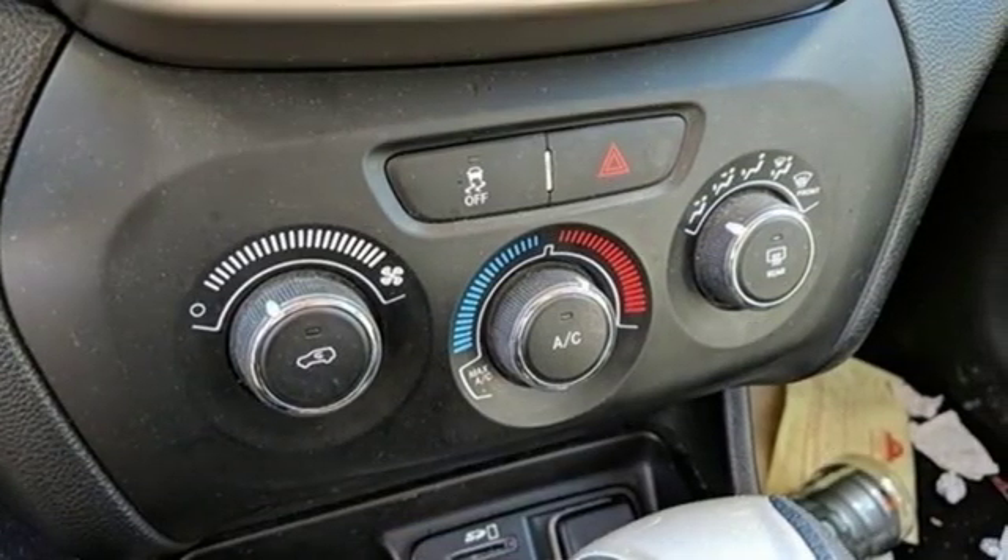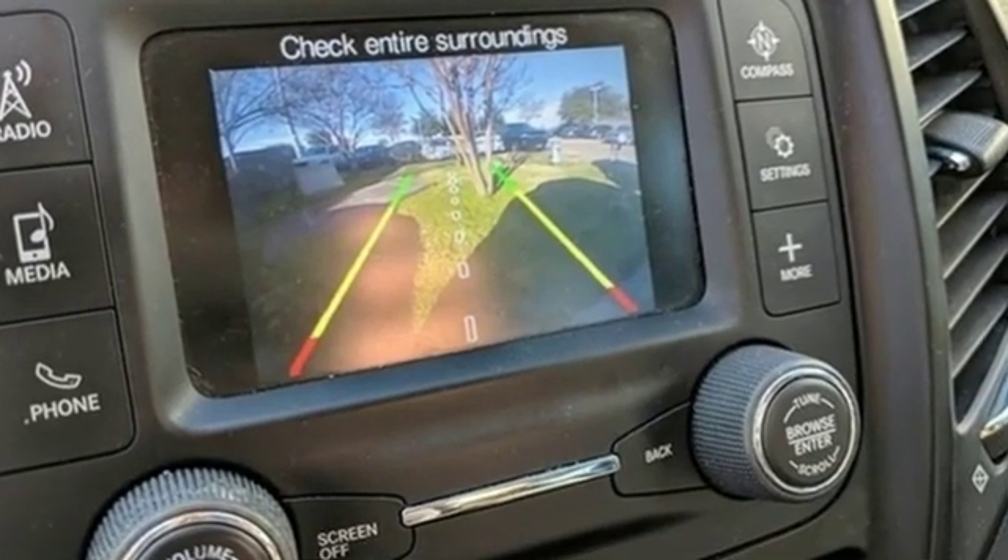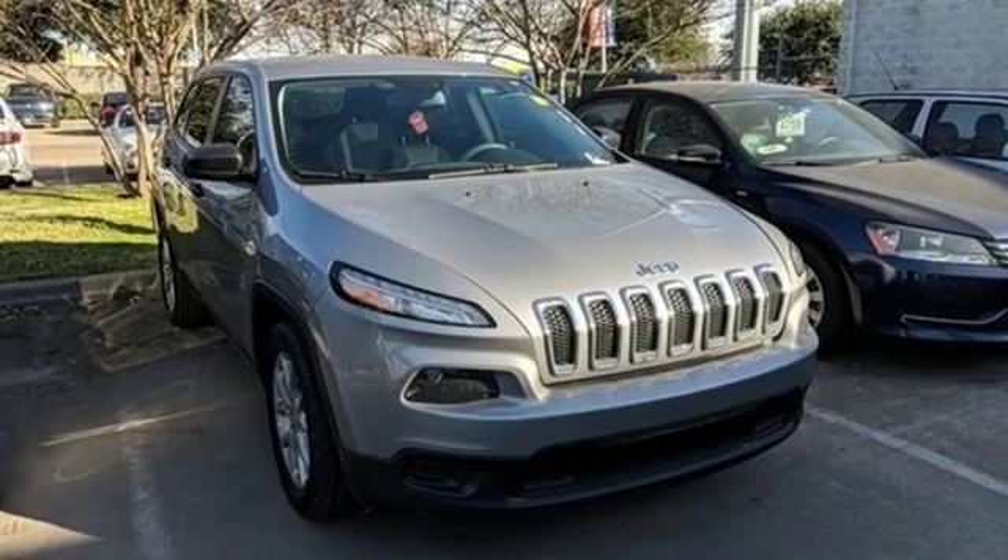Kelly Blue Book hails: not only can it climb mountains, but it offers creature comforts that might well be the best in class. The Jeep life fits your life.